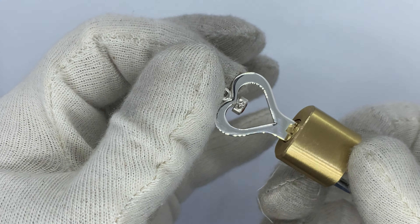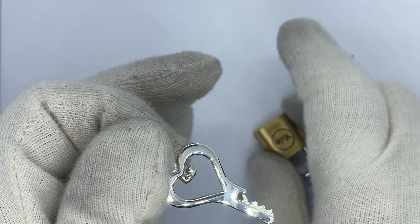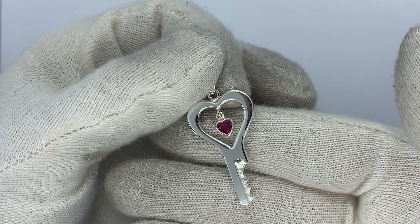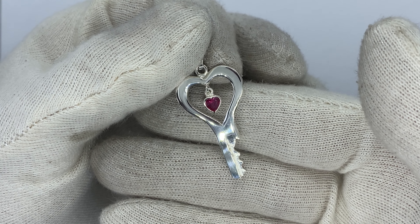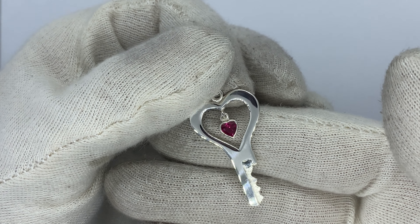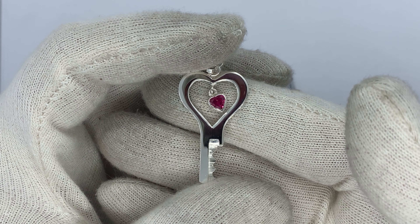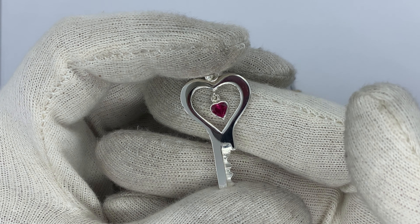This one is for a customer in the United States. All keys are handmade and custom made — when you order a key online, I will create and ship the key in about a week, a little bit more than a week at the moment. Available in sterling silver, yellow gold, or white gold — whatever you want, just let me know.